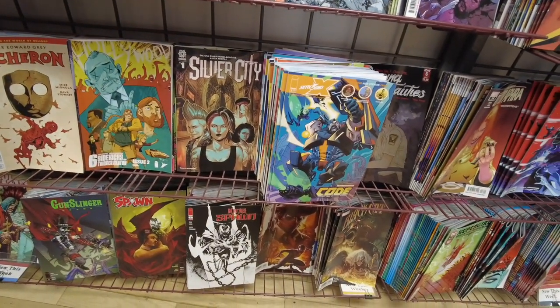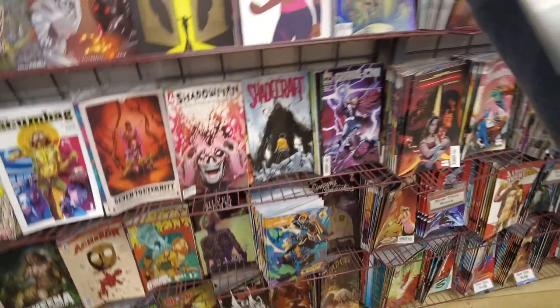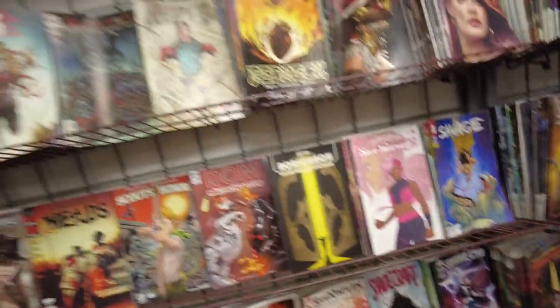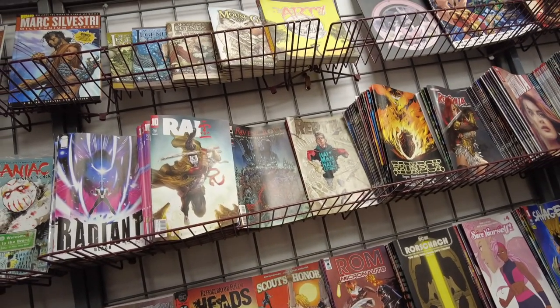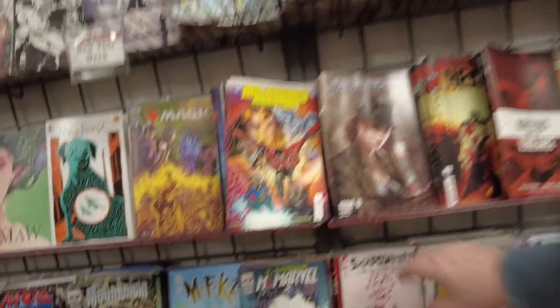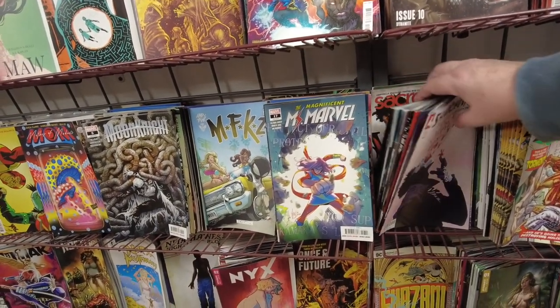Silver City's supposed to be good. And we got Gunslinger Spawn — Spawn's got a bunch of titles out now. They've got a bunch of indie titles too. That Shadow book by Colin Bunn is supposed to be awesome; I had it and it's pretty great. Let me see if they have an early issue. No, it's just the last issue — I already have that.